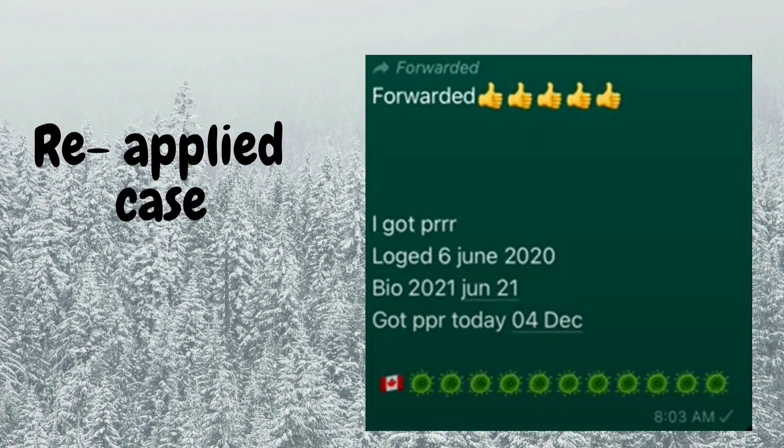The next file was applied on June 6th, 2020 — before the pandemic started. Biometrics were completed on June 21st, 2021, and the PPR came on December 4th. Congratulations!